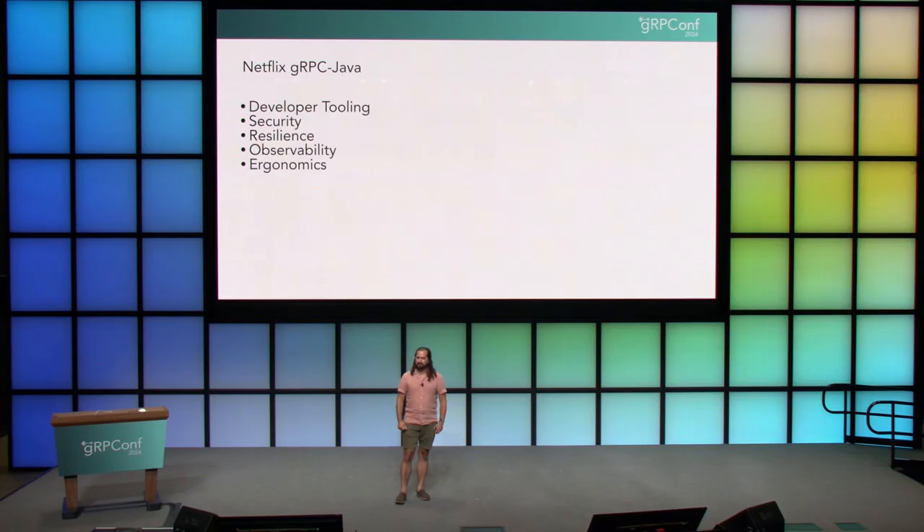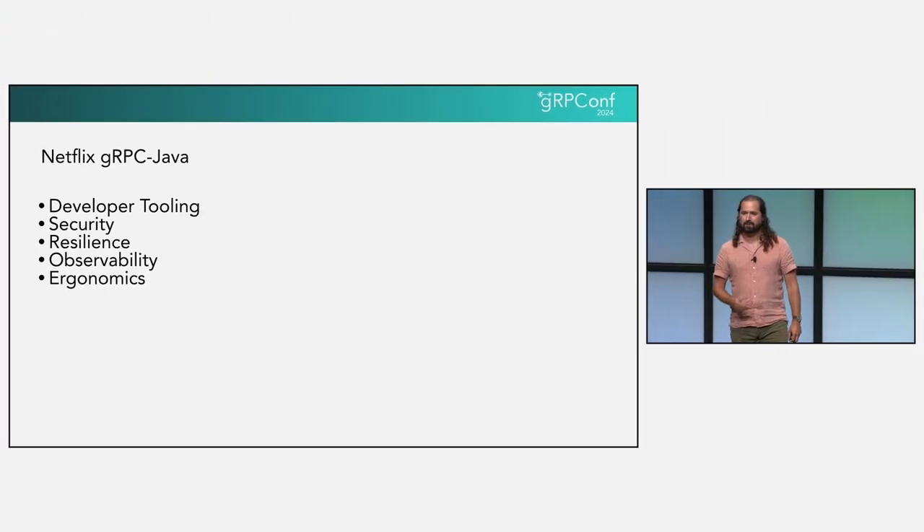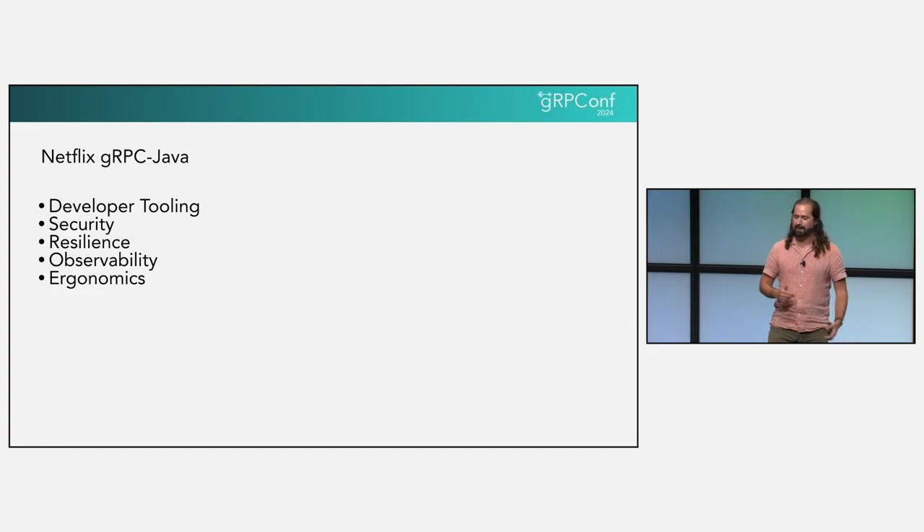Netflix JRPC Java is our most highly featured and complex RPC framework. We have over 2,500 applications with JRPC clients, servers, or both, so it's critical that these integrations are easy. We call making things easy our paved road, and we approach this challenge from five angles: tooling, security, resilience, observability, and ergonomics.